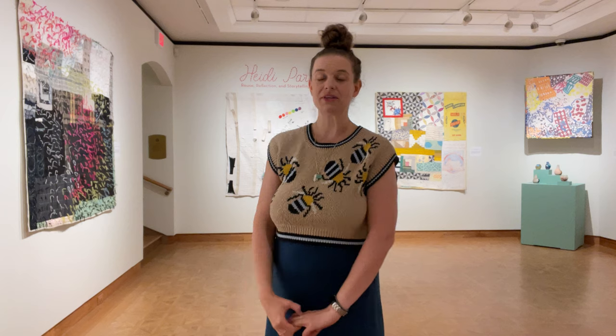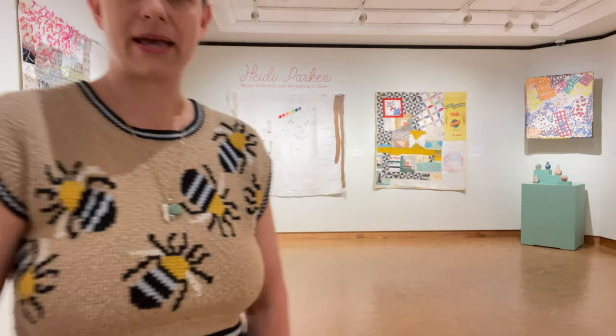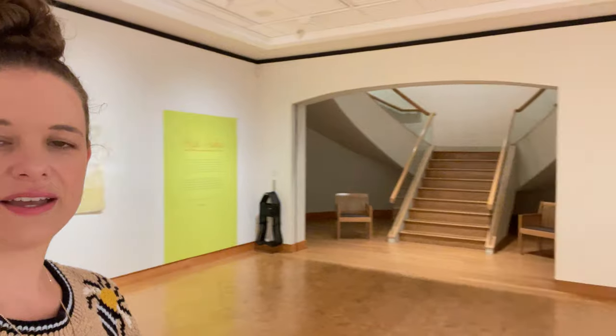Hello! My name is Heidi Parks and this is my solo show exhibition at the Lee Yawkey Woodson Art Museum in Wausau, Wisconsin. I'm a Milwaukee artist and I have been here for a week-long artist residency and I'm going to give you a tour of the exhibition so you can see all of my quilts in the show. We can begin by taking a quick little spin around the gallery space to give you a sense of the space itself, the scope of the room in the museum.